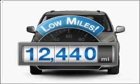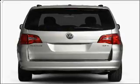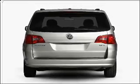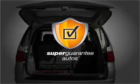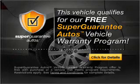Get more for your money with this vehicle that features low mileage and dependability. With a solid six-cylinder engine connected to a smooth-shifting six-speed automatic transmission, this vehicle qualifies for our free Super Guarantee Autos Vehicle Warranty Program. Buy a vehicle and get a free warranty from us, only at EveryCarListed.com.